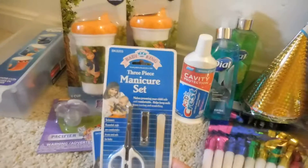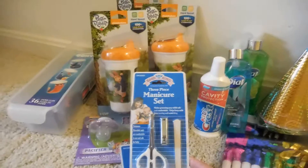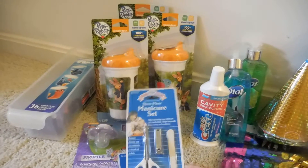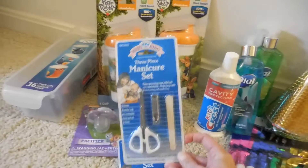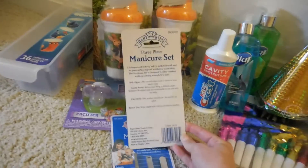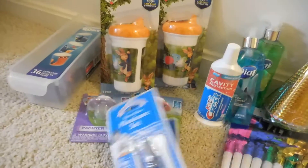I then found these Baby King three-piece manicure sets. It comes with the nail clipper, the scissors, and a nail file. I picked up two of those for gifts.